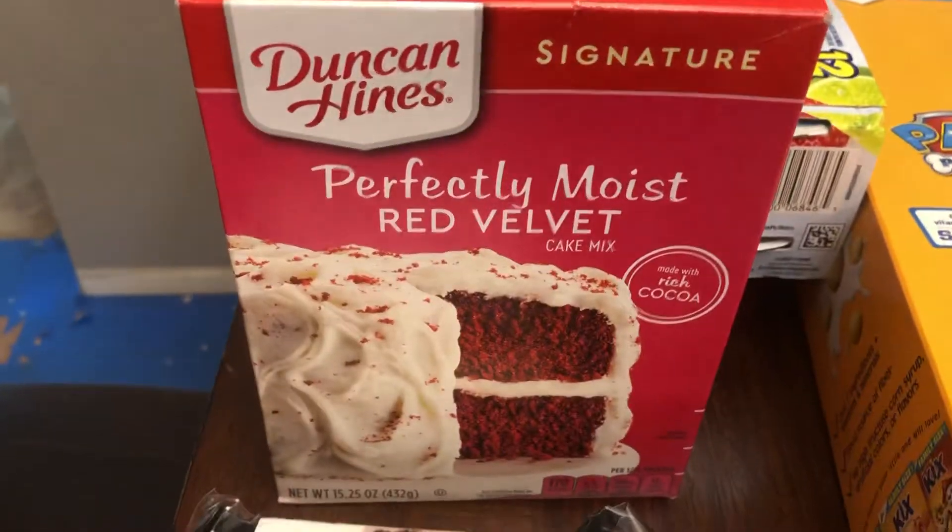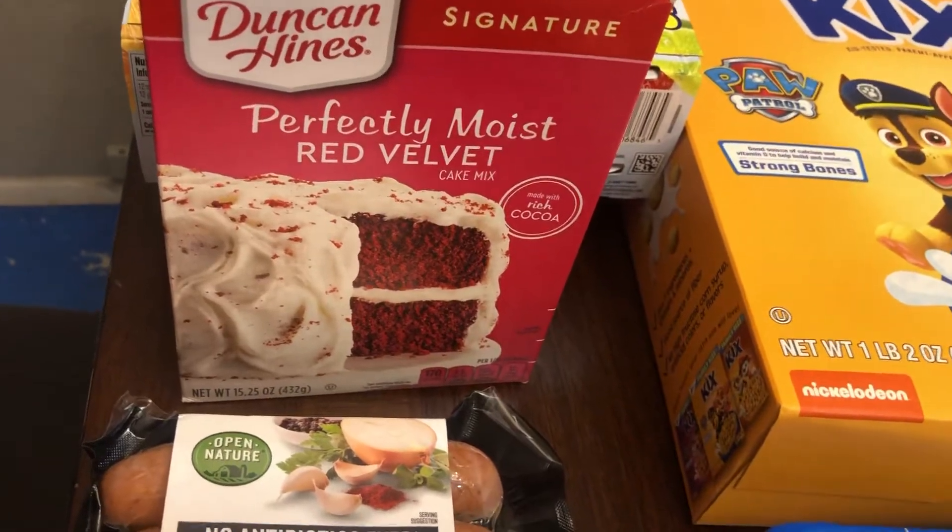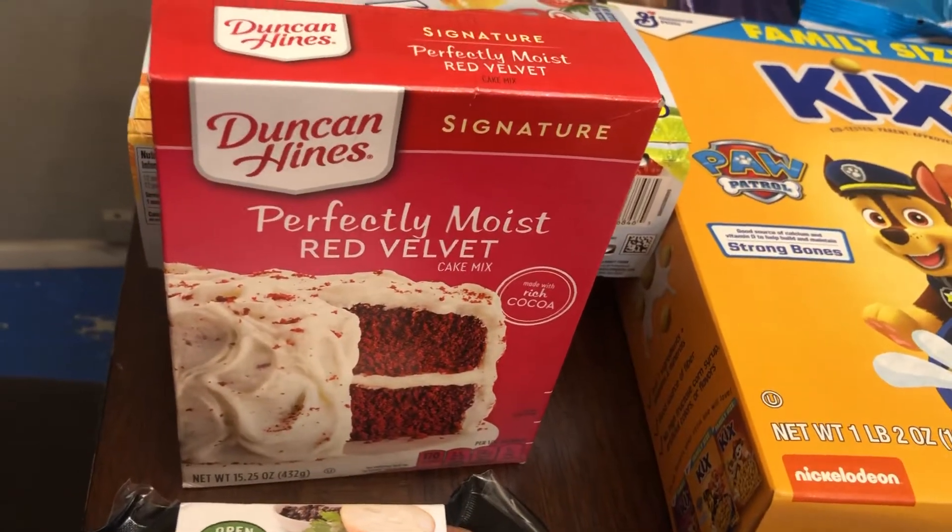The red velvet is for the poke cake — which I just remembered, we forgot Oreos. We're supposed to crush Oreo cookies on top of the poke cake, so we'll have to go back to the store.